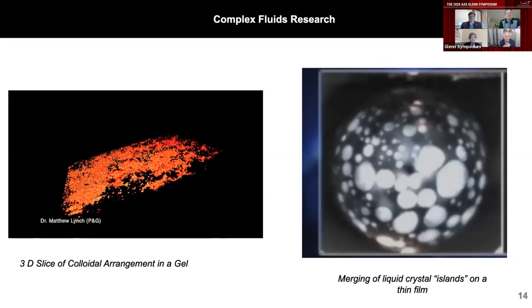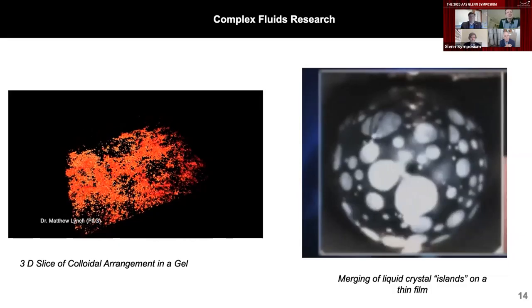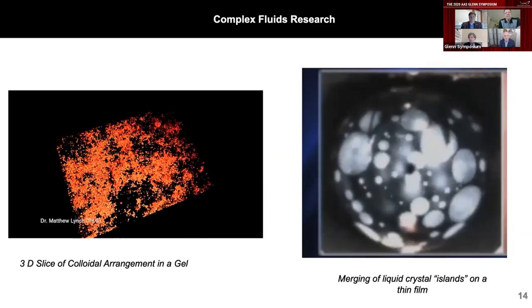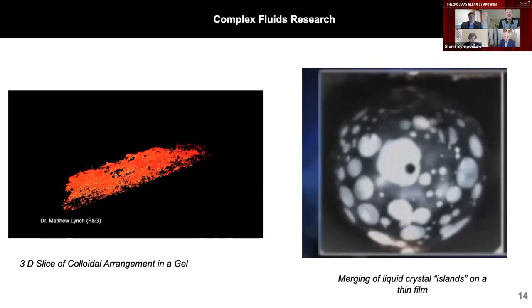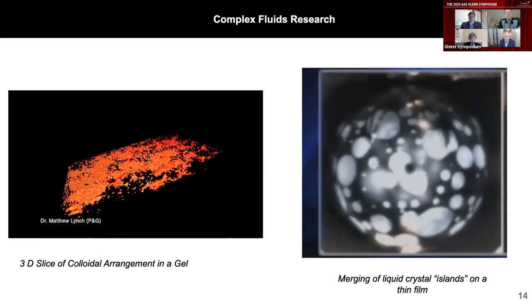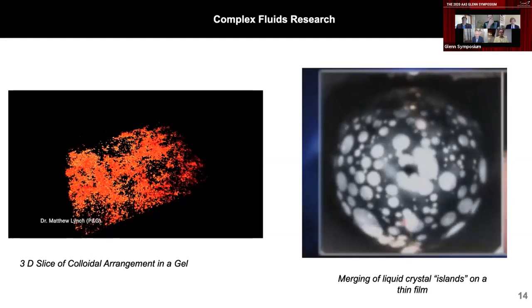Two examples of colloidal systems: the one on the left is a slice of a gel done in collaboration with Procter and Gamble, done with a confocal microscope in the LMM, which allows you to look through slices of the colloidal system and reconstruct the structure. On the right is another facility showing liquid crystal islands coalescing — the way those islands coalesce controls the function of the liquid crystal device. Studying these systems in low gravity is particularly helpful because gravitational sedimentation and particle jamming are both virtually eliminated, enabling development of large 3D structures.